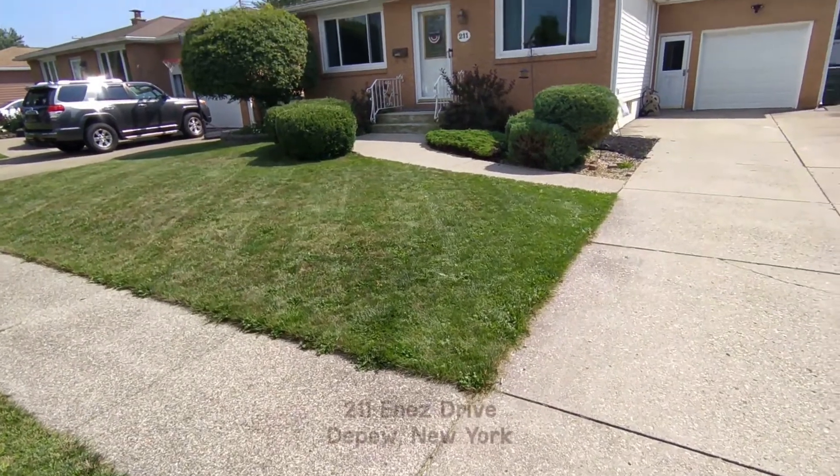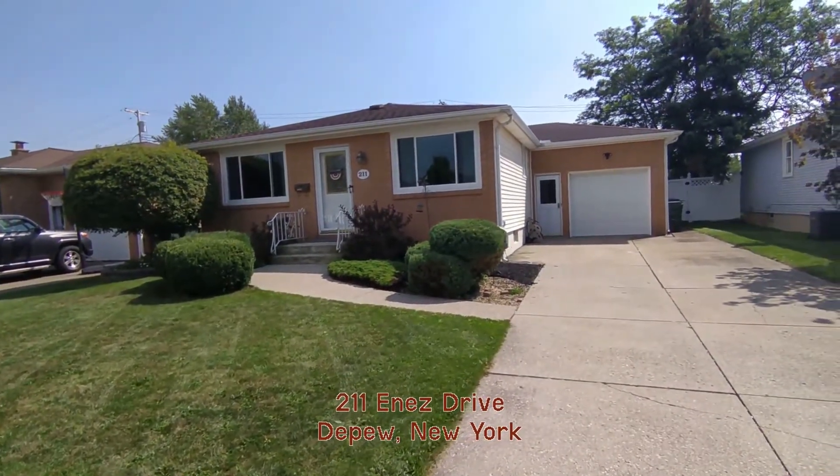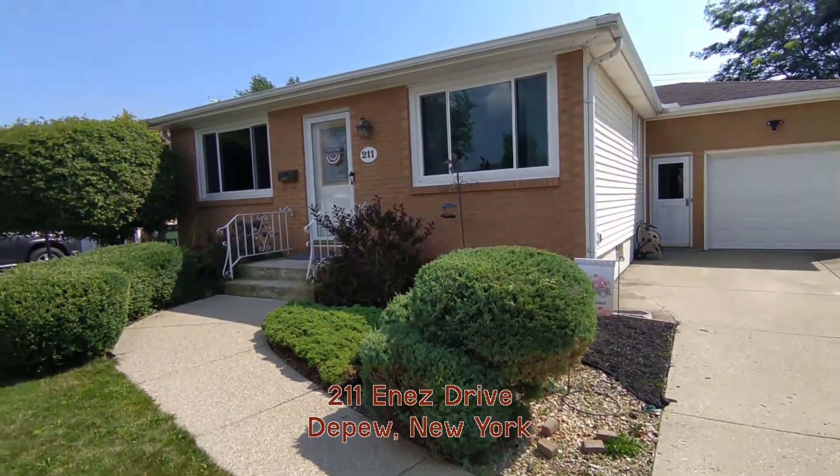211 Inez Drive, Depew, New York. A terrific ranch, everything from a starter home to a senior retirement home and in between.